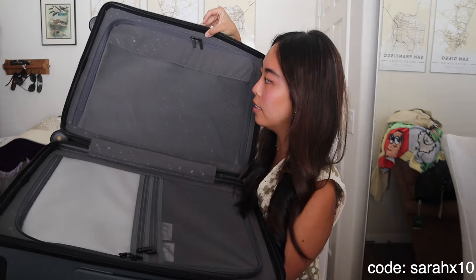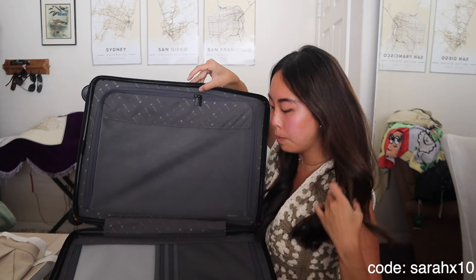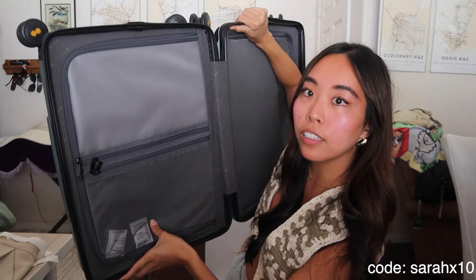I love the handle — look how wide it is, I feel like it's wider than most luggage handles. The wheels are so smooth. Here's the inside — there's a whole compartment up here, it's very spacious with two separate compartments and little pockets inside as well.